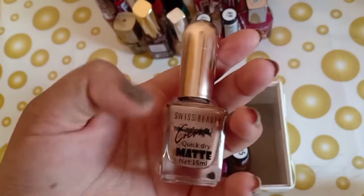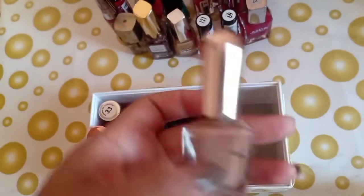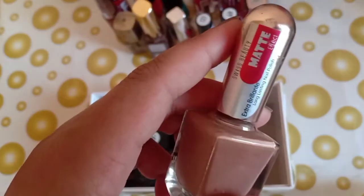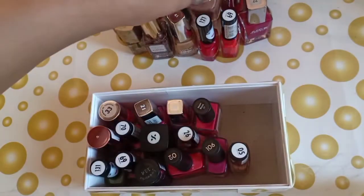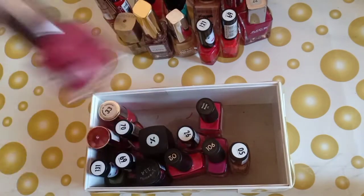The next is by Swiss Beauty — you can see it says Quick Dry Matte, so this one is matte. This is Swiss Beauty and I am in shade 04. It is a very good nail paint.